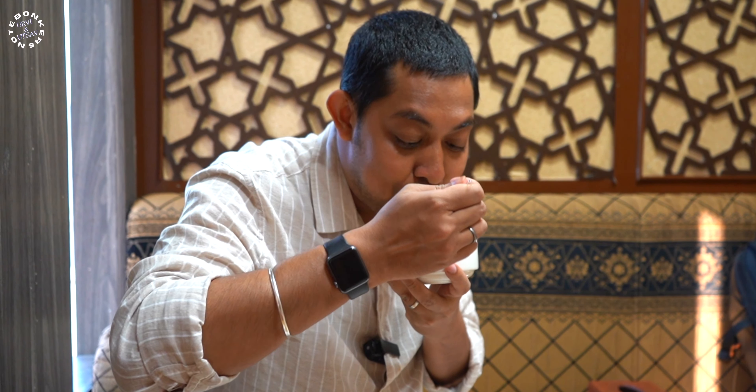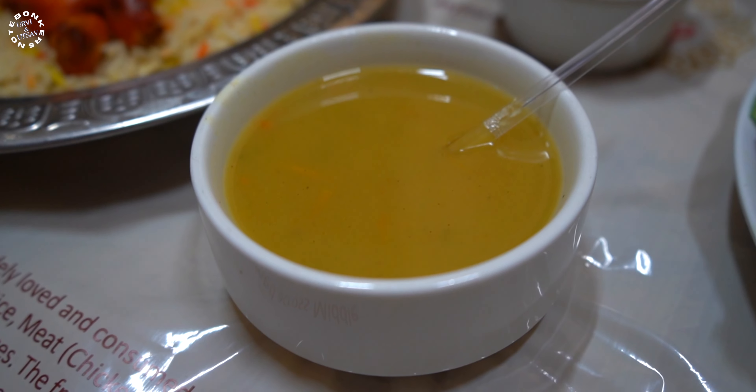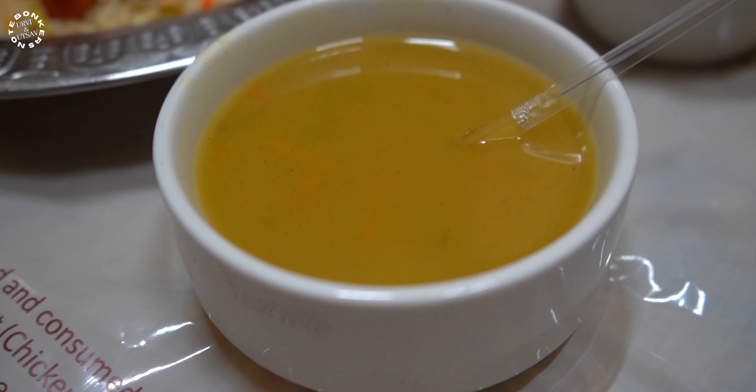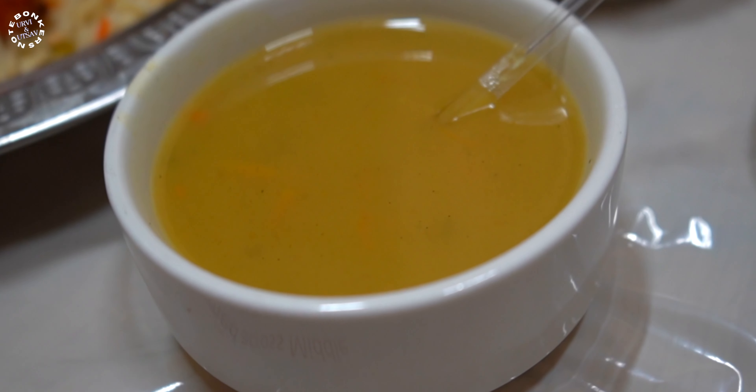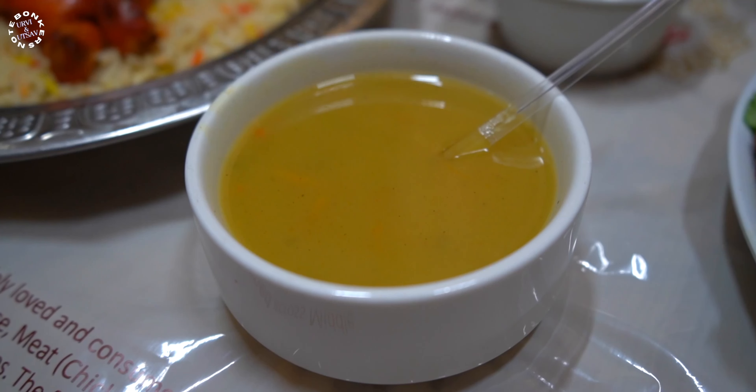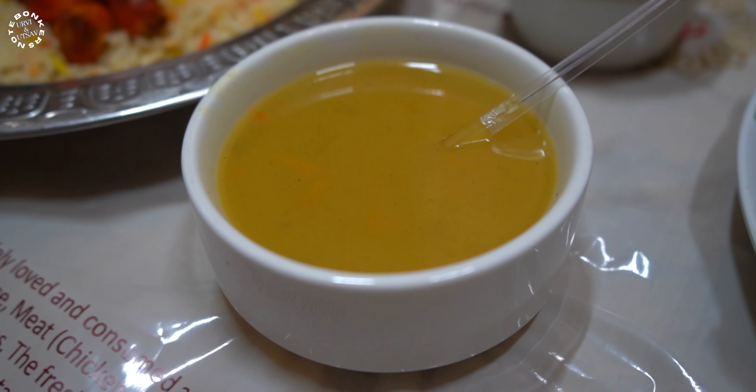Up next we go for some lamb soup. There are lots of carrots and a strong lamb flavor. The lentil is well mixed with the lamb broth, which must have been cooking for hours. Very, very flavorful — the exact flavor of the lamb is infused in this soup along with a mixture of spices and herbs providing those high notes. They actually welcomed us with this broth. The moment you come in, they serve this warm broth, and if you are having mandi here, the broth comes complimentary with it.